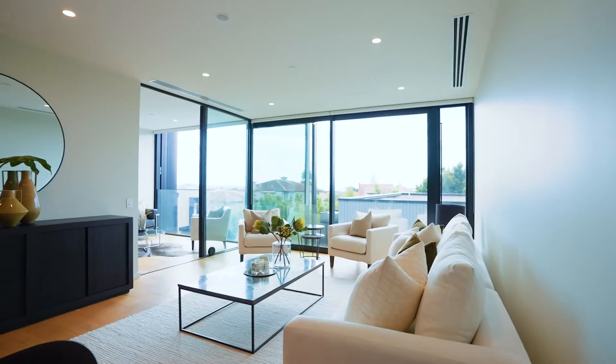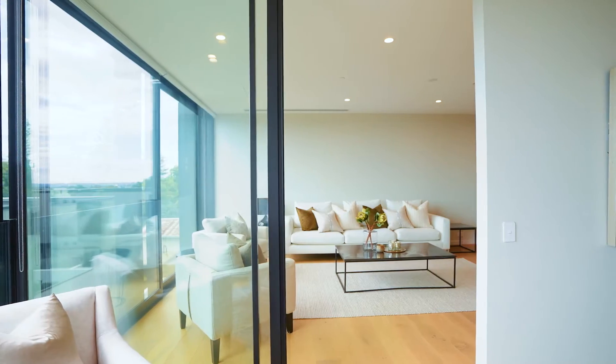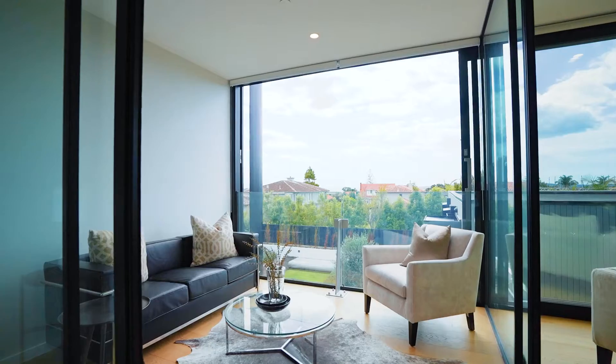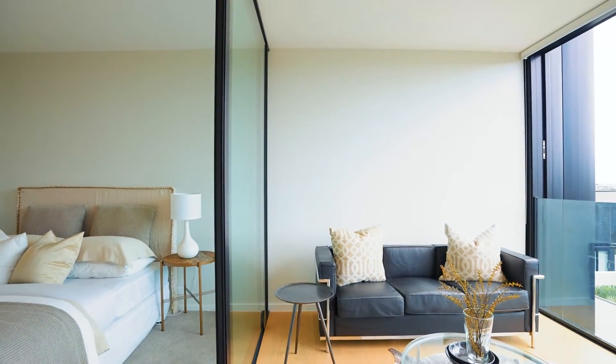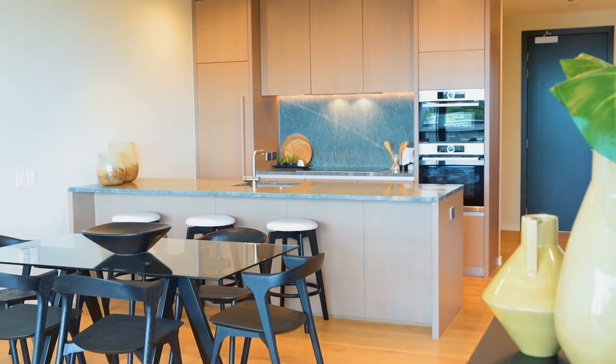Light pours inside through full-height glazing, and both the open-plan living and master bedroom open to a versatile glazed winter garden room — like a sun-drenched outdoor room that you can close up so you're warm and dry in inclement weather. Attention to detail is evident throughout.